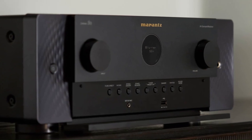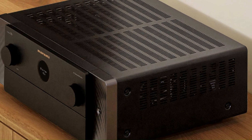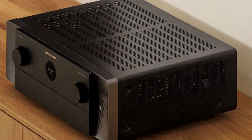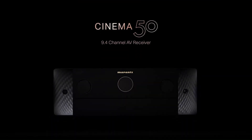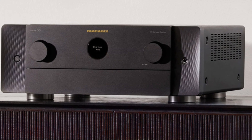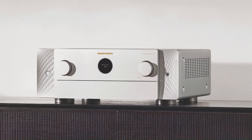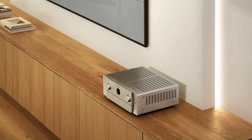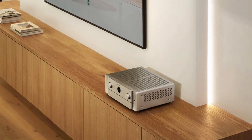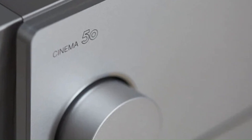Built-in HEOS technology allows for wireless multi-room streaming from services like Spotify, Tidal, and Apple Music, while AirPlay 2 and Bluetooth provide additional connectivity options. The Cinema 50 also features Audyssey MultEQ XT32 room calibration, independent subwoofer outputs for deep bass, and a sleek minimalist design with Marantz's signature porthole display. Ideal for both movies and music, it blends elegance, power, and versatility for premium home entertainment setups.